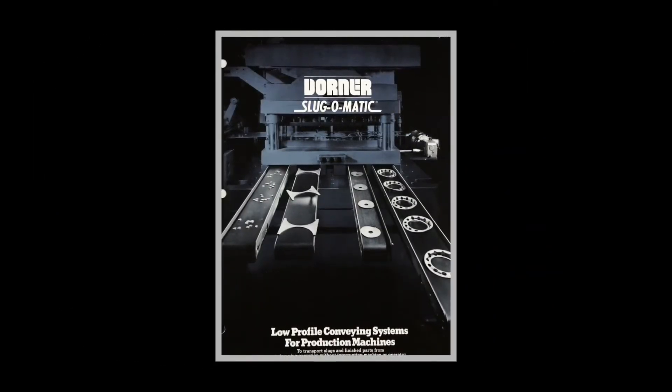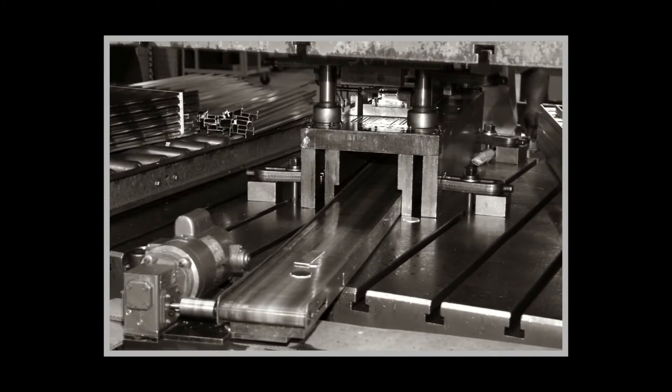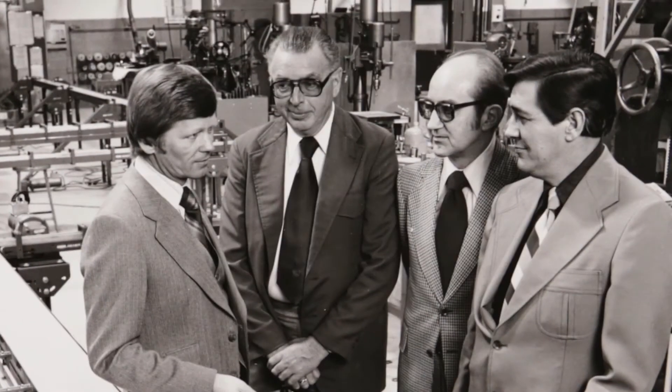Word of this conveyor began to spread and within a few years conveyor sales surpassed the tool and die business. From that point forward, the brothers focused on conveyors and the company hasn't looked back since.